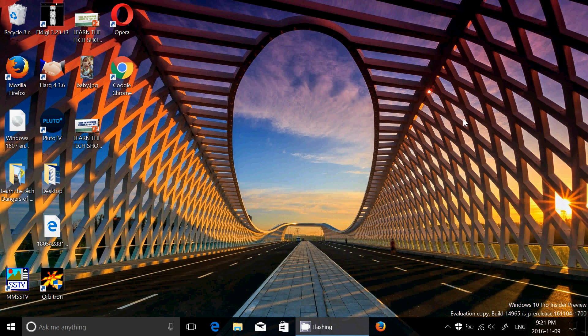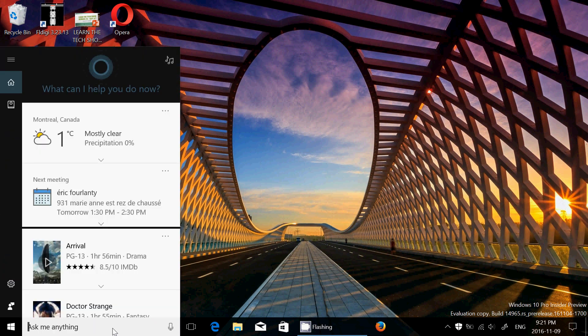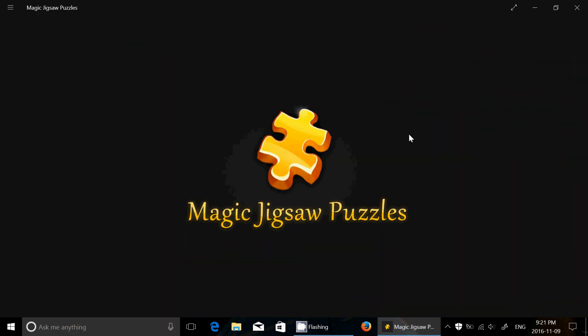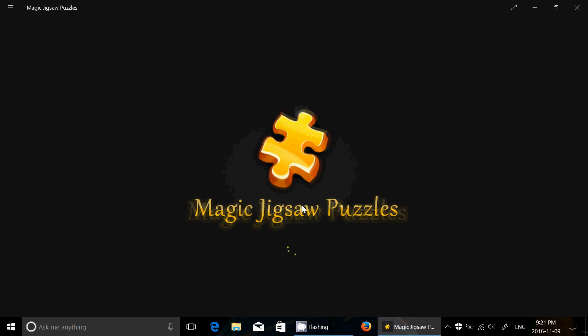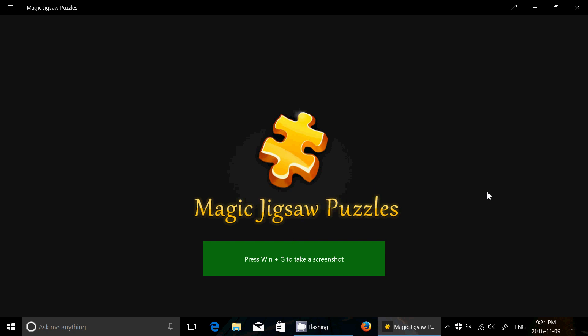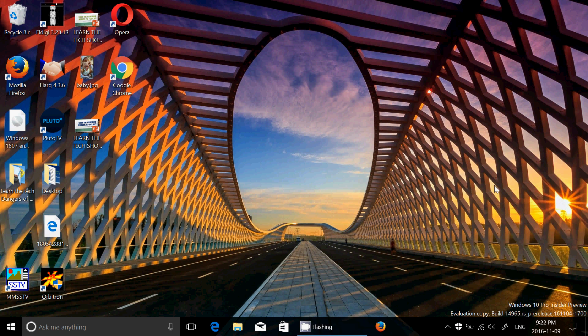The other known issue is that Microsoft Studios games — Sudoku, Jigsaw, Minesweeper, Taptiles, and Treasure Hunt — may freeze at the splash screen on launch. Let me try Magic Jigsaw Puzzle to see if it's affected. It's taking much longer than usual and appears to be stuck at the splash screen, so yes, this one is definitely stuck — that confirms it's one of those affected apps.